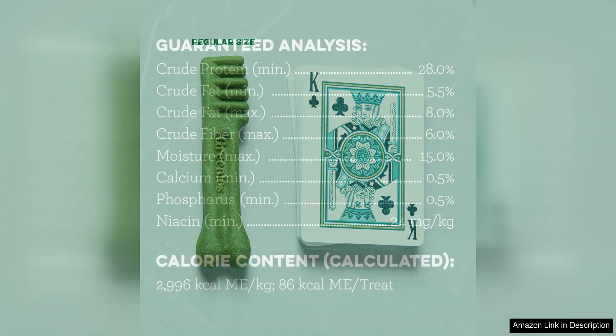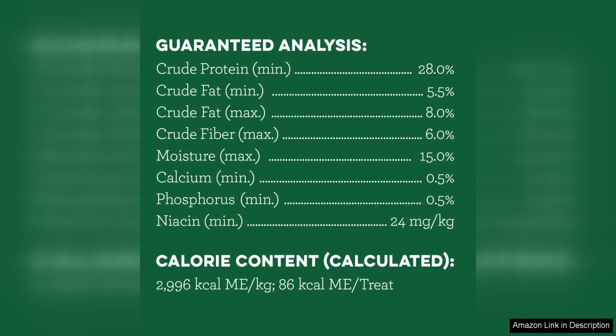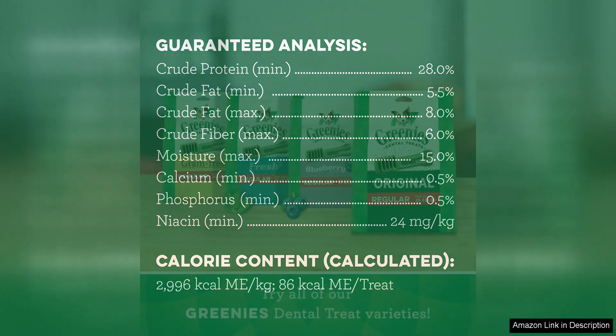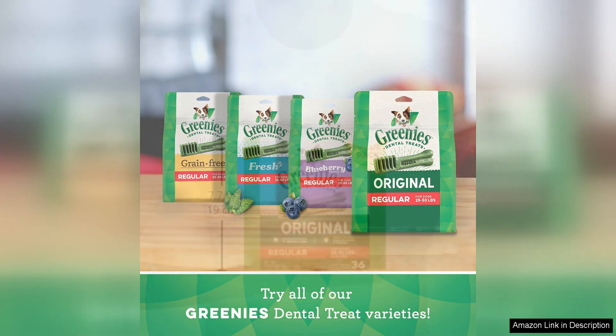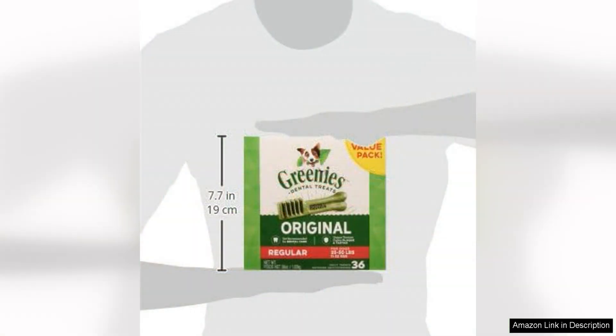In addition to their dental benefits, Greenies Dental Chews are also a great way to keep your dog entertained and engaged. The long-lasting chewy texture helps satisfy your dog's natural urge to chew, reducing the likelihood of destructive chewing behaviour. This can be especially helpful for dogs who suffer from separation anxiety or boredom.